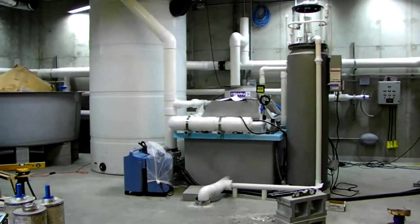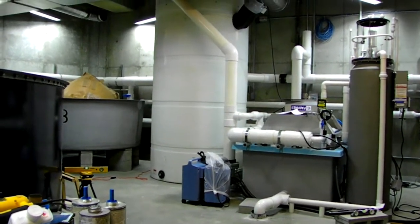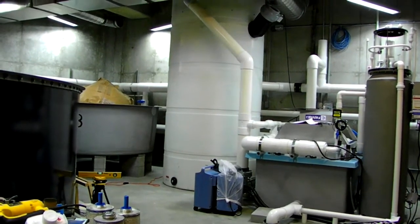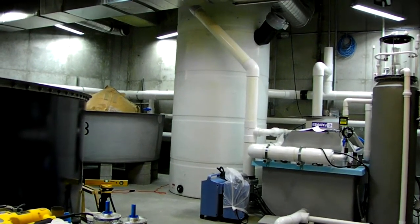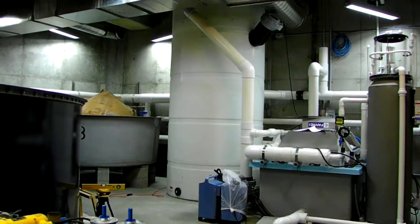The Big White Tower is a biofilter. Fish produce ammonia, and they eat, poop, and it can become toxic to the fish — we reuse the water 95%. The biofilter uses bacteria that converts the ammonia into nitrate, which is harmless to fish. It's a whole other population that we have to maintain. Our bacteria is very, very important.